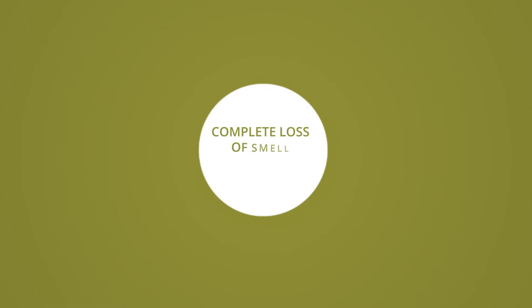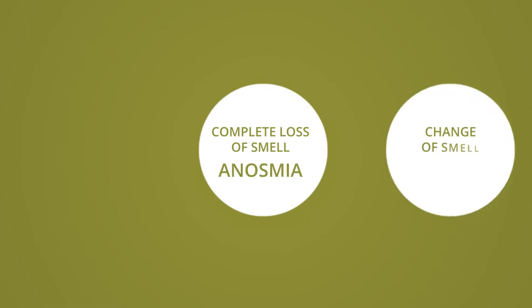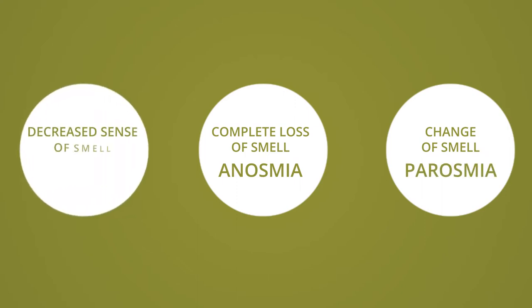Olfactory training is excellent for people who have problems with their sense of smell or their sense of taste, and this has become a very big issue especially since COVID. If you cannot smell at all, which is called anosmia, or if you have a change in your sense of smell, which is called parosmia, or perhaps a decrease in smell called hyposmia, olfactory training may be great for you.